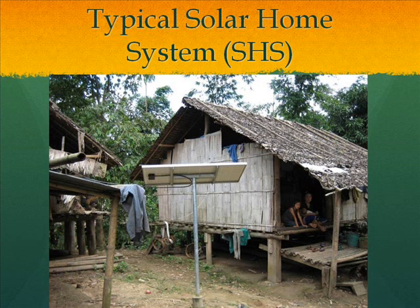Today I'd like to focus on one project that we've been doing: the Thailand Solar Home System project. As you can see, this is a typical solar home system that was provided by the Thai government about seven years ago. The size of the system is a 120-watt solar panel to power two 10-watt fluorescent lights, and one outlet to power a small TV or small appliances.